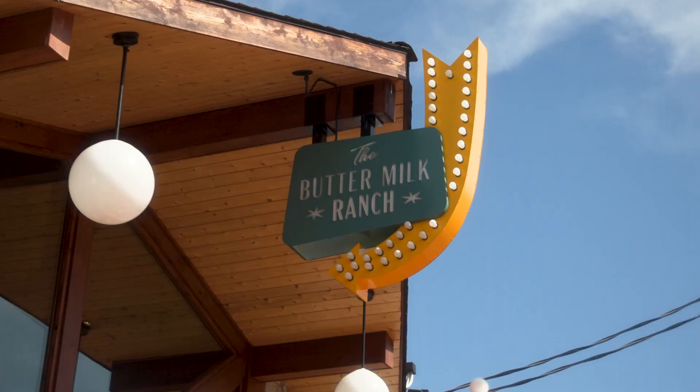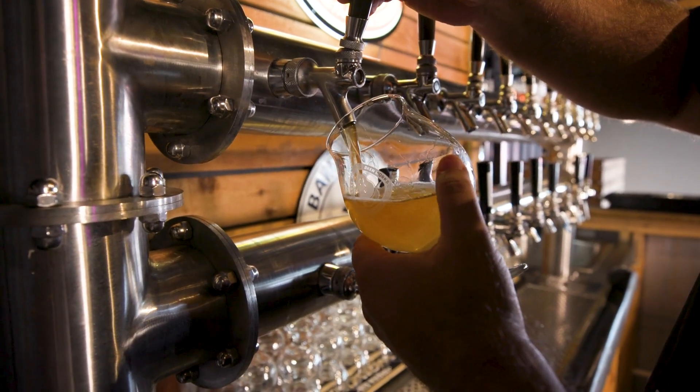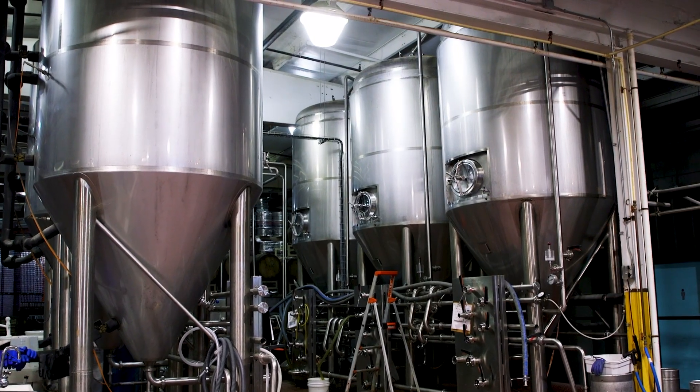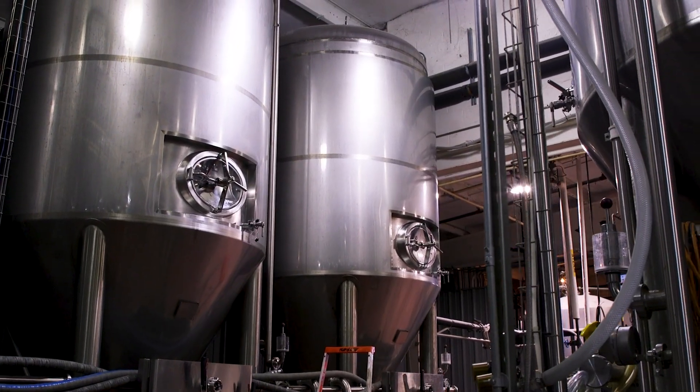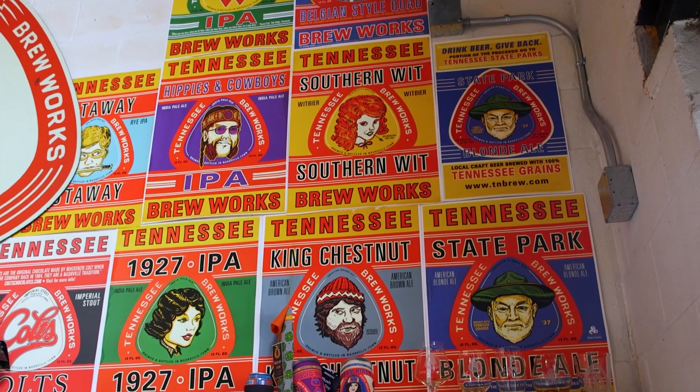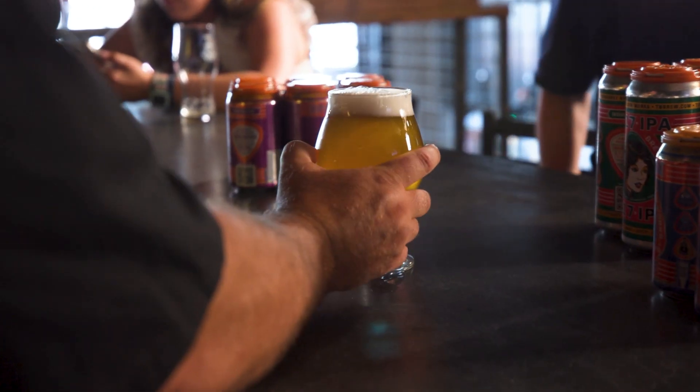We've gone through the Ryman, we've gone through Buttermilk Ranch. Now we get to go to a brewery — Tennessee Brew Works. Can you describe the journey it took to get this Brew Works where it is now and how it's grown over the past few years? We turned this little homebrew dream into a brewery and it's really taken on a life of its own. Tennessee has so many beautiful things to offer us — the land, the culture, the traditions. Tennessee Brew Works celebrates all of those things with our beer and with the branding to draw attention to the farmers and the ingredients.